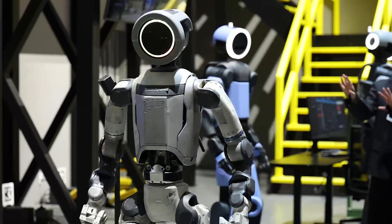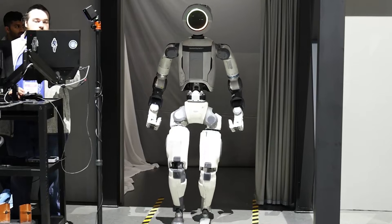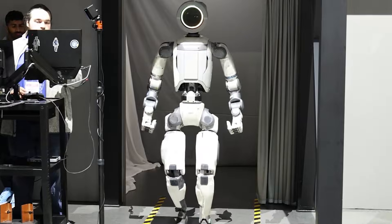Boston Dynamics' iconic Atlas robot has finally left the lab and we're getting a chance to see it in person at CES, including the production model Atlas, which is brand new right behind me. We're about to see a demo of how this robot learns in real time — I can't wait to check it out.